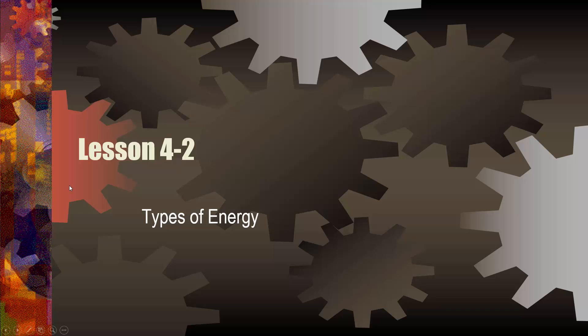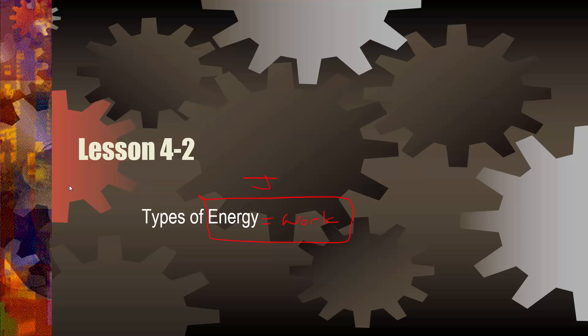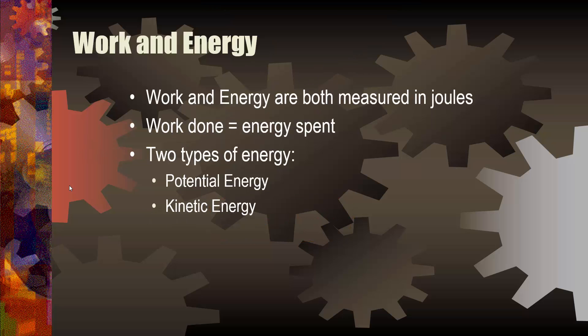In this lesson, let's talk about the different kinds or types of energy. Remember that energy equals work. I don't know how many times I've said it, but energy equals work, and the unit for both? Joules. Work and energy are both measured in joules. Work done equals energy spent. There are two types of energy.